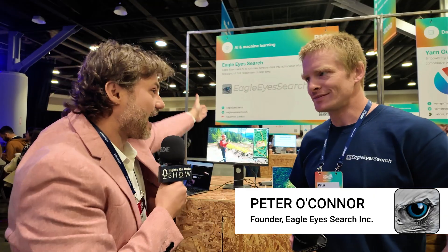Hello, everybody. Welcome to the Light Zone Data Show. My name is George Rieka, and I'm here with Peter O'Connor. I'm looking forward to hearing more about Eagle Eye Search.